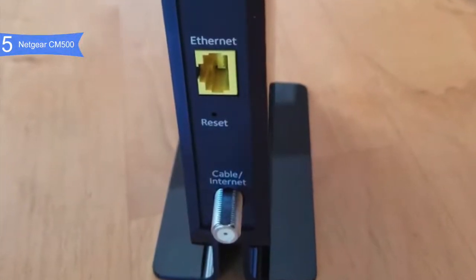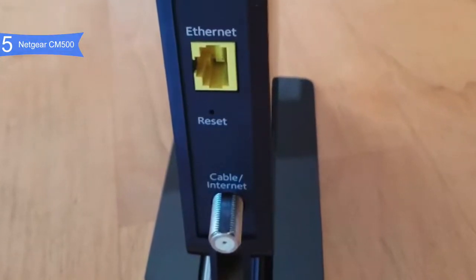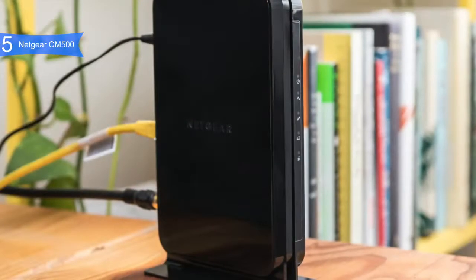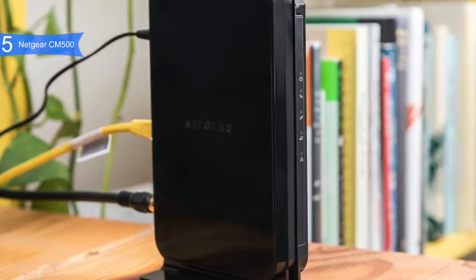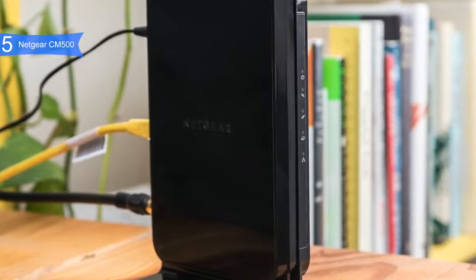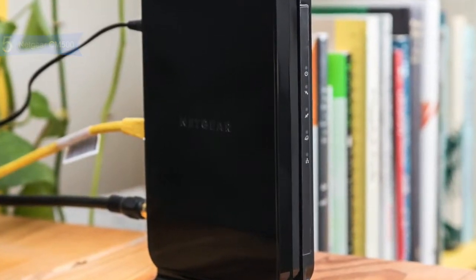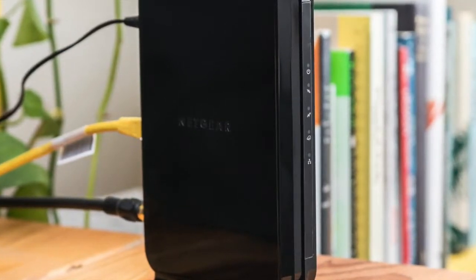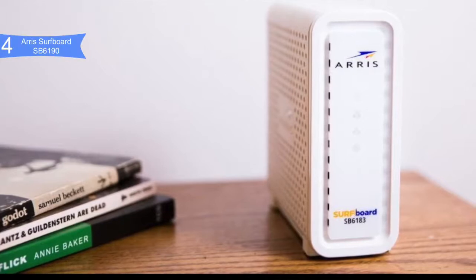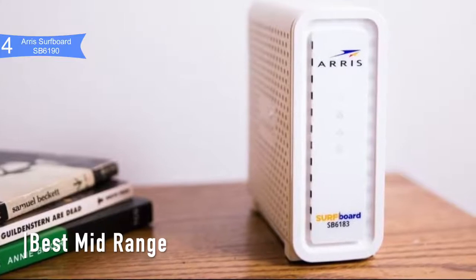A con for the CM500 is that it runs warm — it is not as well ventilated as other models, so it tends to run a few degrees warmer. Overall, the Netgear CM500 has great network performance, a great price, and can handle demanding activities like streaming and gaming without costing a fortune. If you're looking for the best budget modem, the Netgear CM500 is the best option for you.